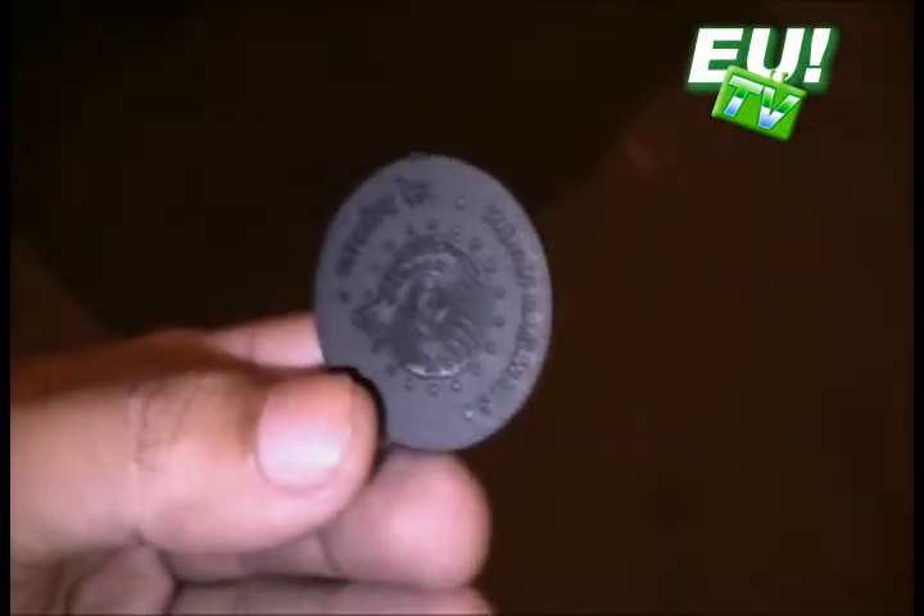This is the ticket that used to be used to travel in the Metro. And this is the new magnetic token that's being issued by the Metro Railway.